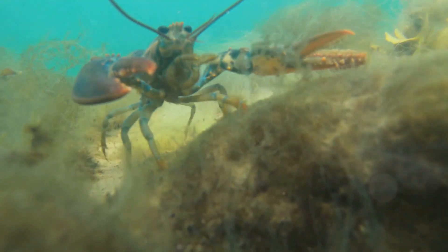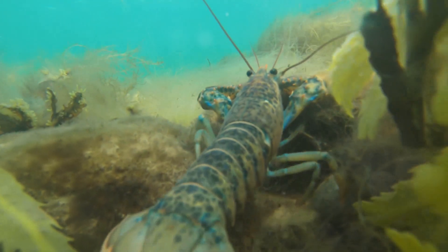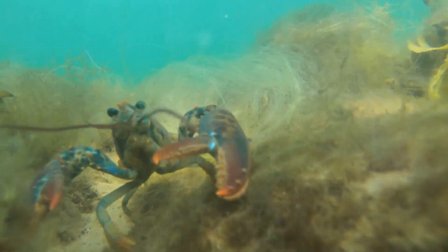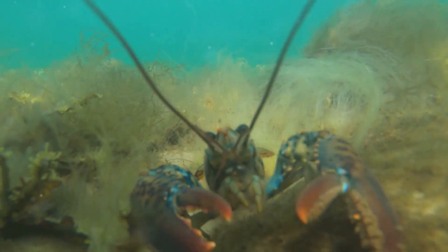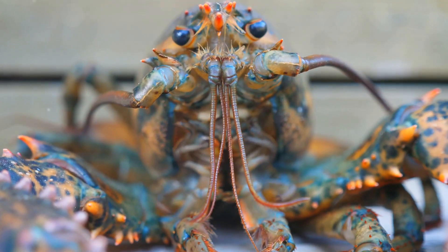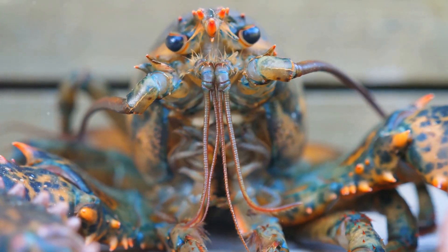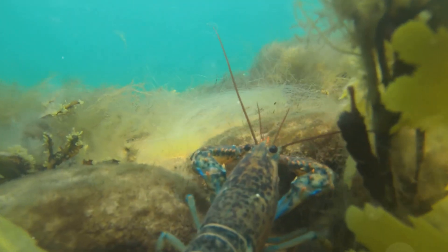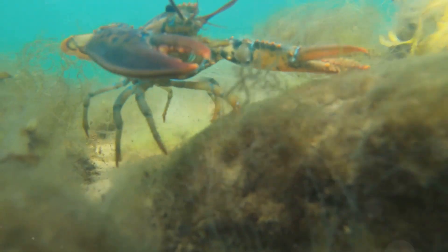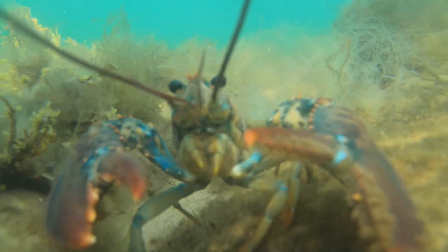Lobster courtship is a complex dance involving chemical signals, elaborate displays, and a surprising amount of female choice. The males, eager to impress, engage in aggressive displays of dominance, using their large claws to grapple and size each other up. This intricate dance of attraction, competition, and ultimately choice highlights the complex social interactions that govern the lives of these seemingly simple creatures.